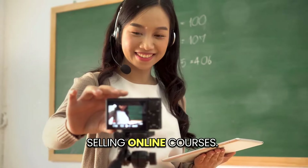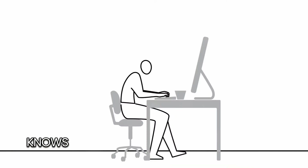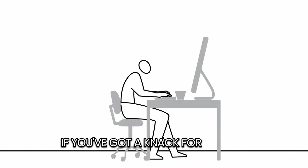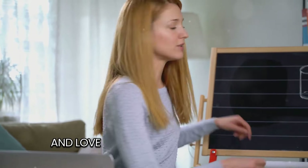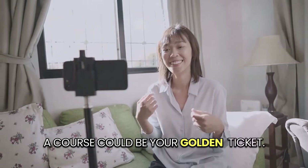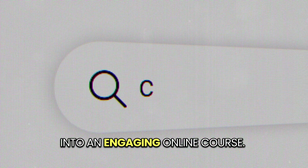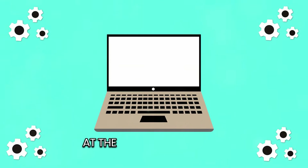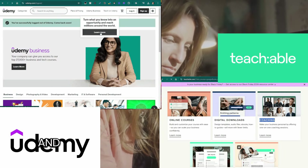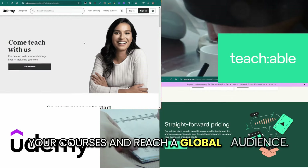Now let's move on to method number two: selling online courses. Canva is a fantastic tool, but not everyone knows how to use it to its full potential. If you've got a knack for Canva and love teaching others, creating a course could be your golden ticket. Package your knowledge into an engaging online course, and you'll be amazed at the income potential. Platforms like Udemy, Teachable, and Skillshare are great places to host your courses and reach a global audience.